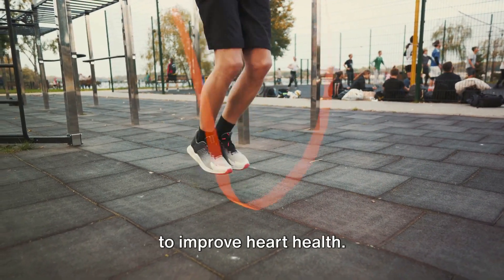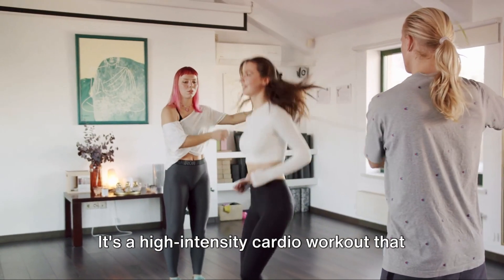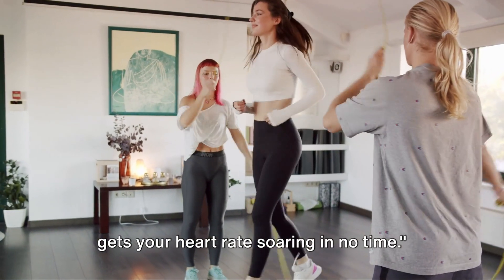Jumping rope is a fun and effective way to improve heart health. It's a high-intensity cardio workout that gets your heart rate soaring in no time.